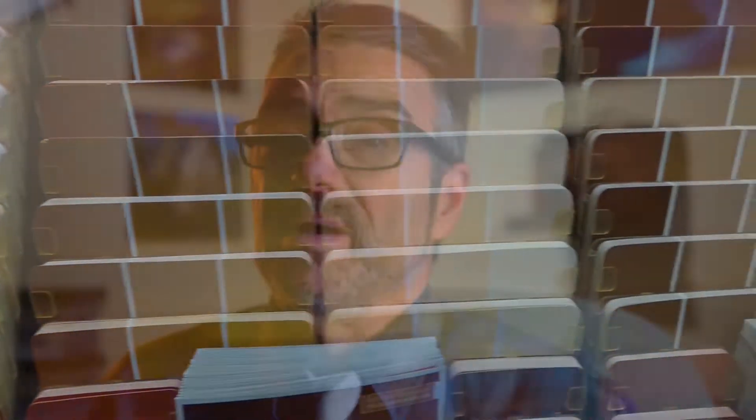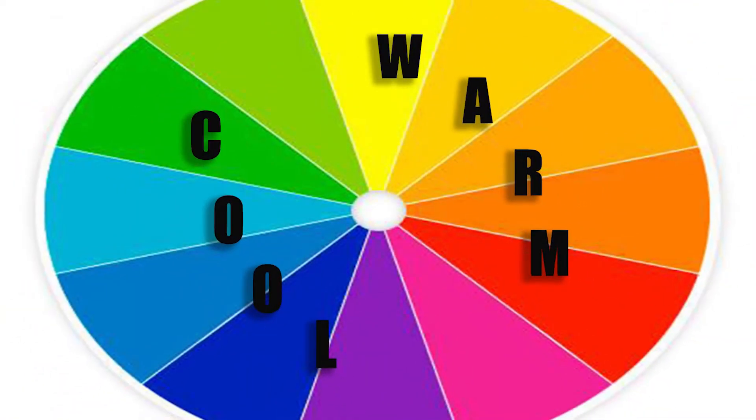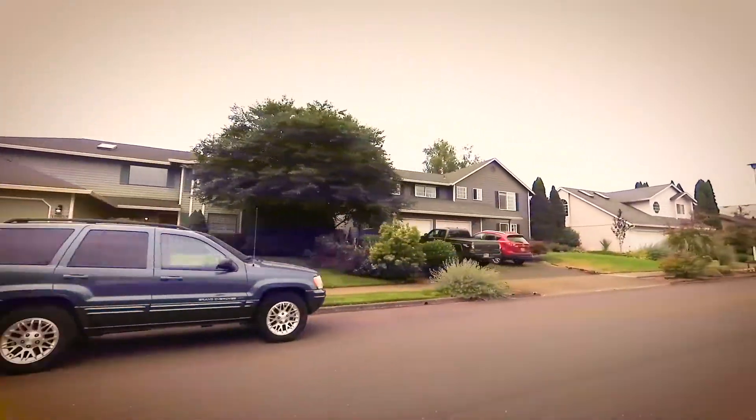Keep in mind, every paint color has an undertone that is cool, warm, or neutral. Cool shades have a base that is slightly blue, green, or violet, while warm shades have a base that is slightly red, orange, or yellow. Neutral shades strike a perfect balance between warm and cool shades.